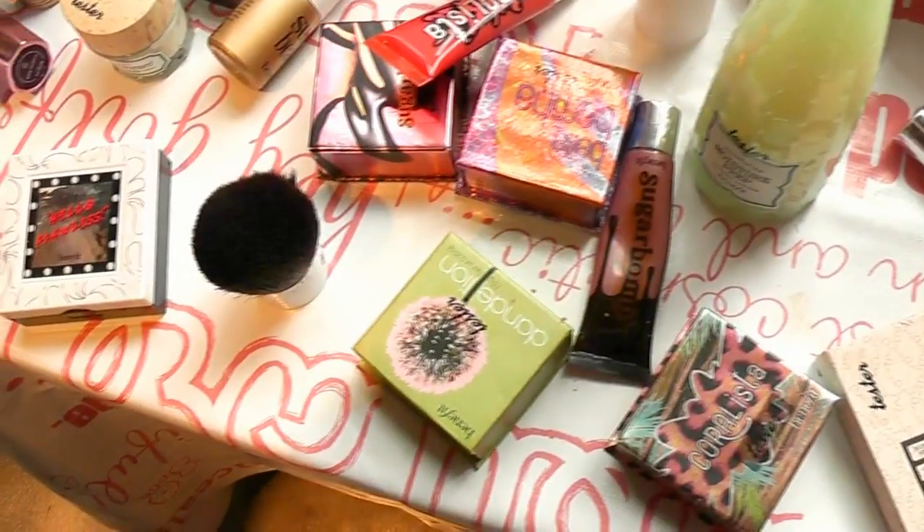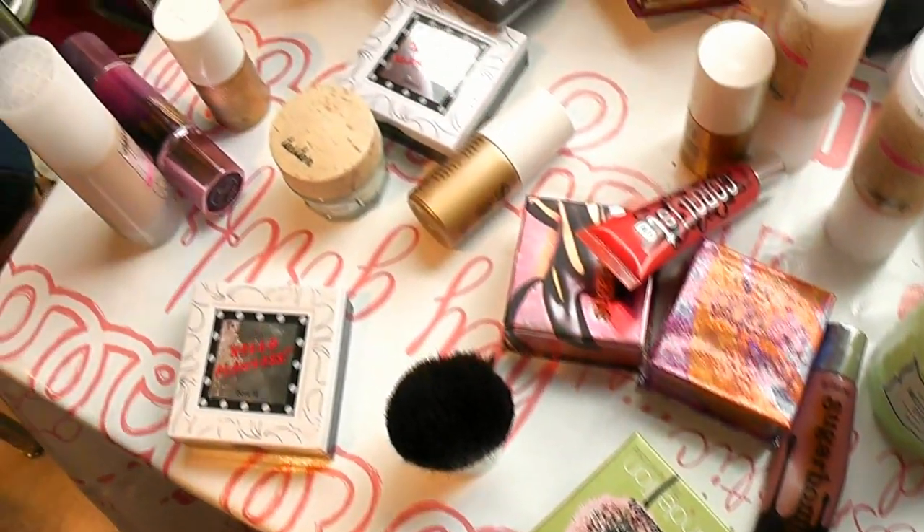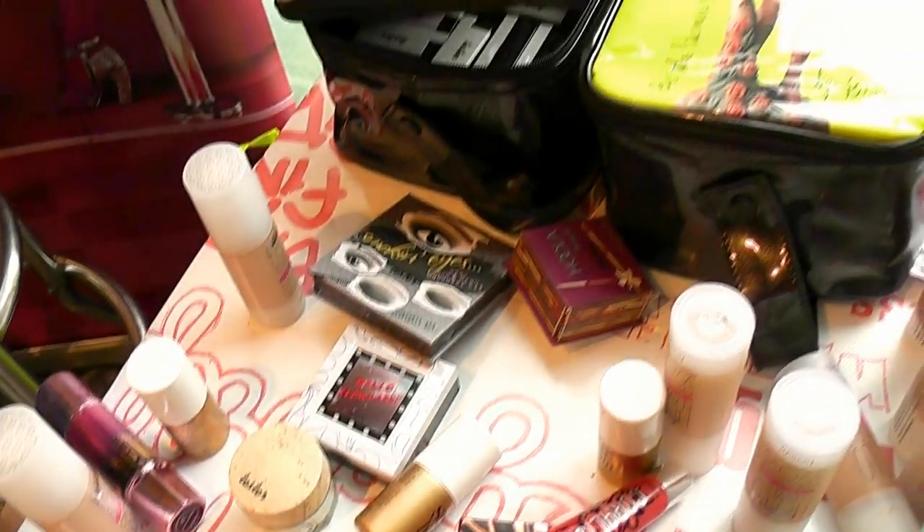I was lucky enough to get my makeup done by the amazing Mark and it was such a fantastic experience because I got to try so many Benefit products. This is what we got up to.